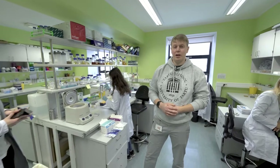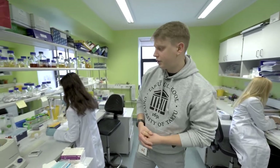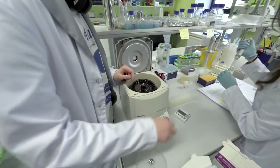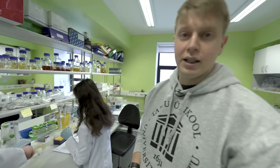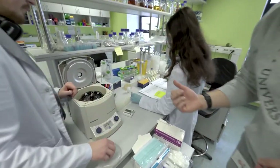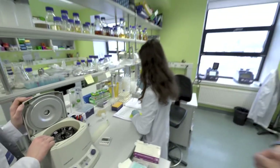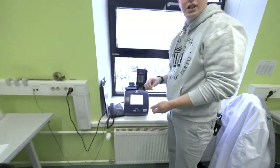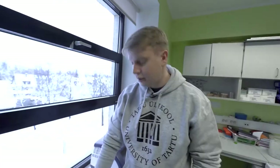We are in the molecular biology lab, and I'm going to show you different devices. This machine is called a centrifuge — it helps us precipitate samples and get rid of excessive liquids. This one is called a micropipette, and its sole purpose is to transfer liquids from one tube to another with precision to the microliter. And now I'm going to show you the device you've all heard of — the PCR machine. These are the PCR samples; you put the sample inside, close the lid, and press start. As simple as that.